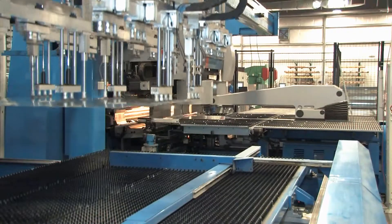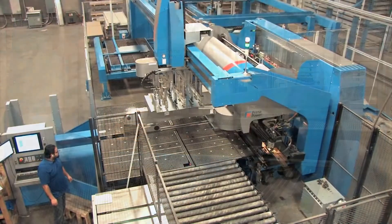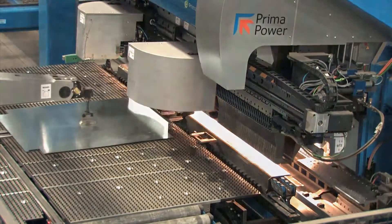Grant Metal Products is a state-of-the-art metal fabrication plant. Precision-made sheet metal products are manufactured for the commercial construction, cladding, sign supply and other industries. Whether you order one or ten thousand, we maintain a strong commitment to product quality and accuracy.